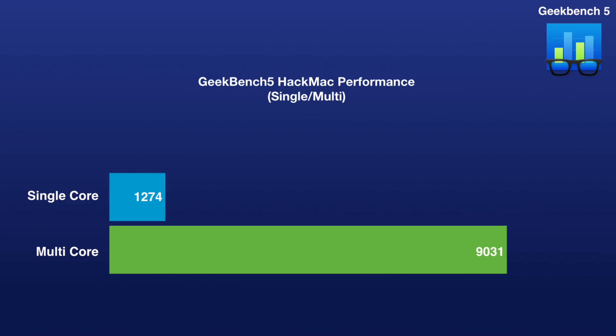Let's talk about what you've all been waiting for — the overall performance. The overall performance of the Decoded Hackmac: it flies. Based on Geekbench 5, the most used software to benchmark Macs, the Decoded Hackmac fared pretty well — scoring 1274 for single-core performance and 9031 for multi-core performance.